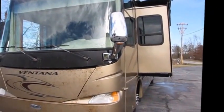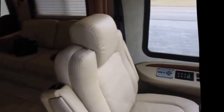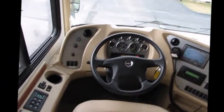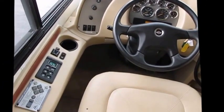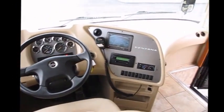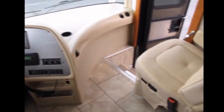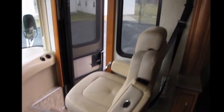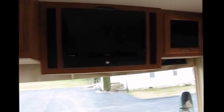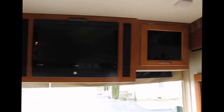Alright, take two — this is going to be the inside of the 2008 Newmar Ventana. Take a look — it is one gorgeous rig. I think it's going to have every single thing you need in a motorhome. It's got upgraded electronics, a Blu-ray DVD player, and the King Dome satellite system.